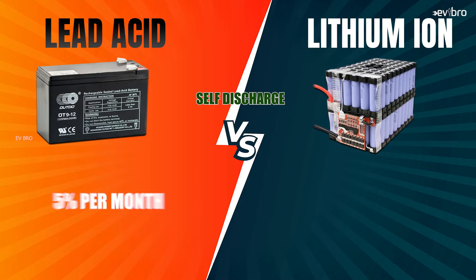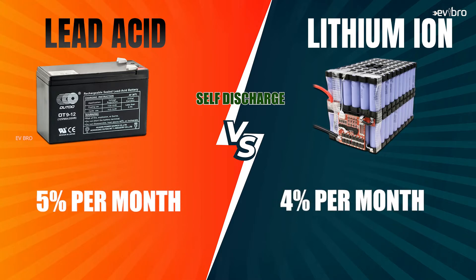The next point is very important — the self-discharge rate. If you don't use the electric vehicle for a long period, for example up to 1 month, what is the self-discharge rate? For lead-acid batteries it is 5%, and for lithium-ion batteries it is 4%.